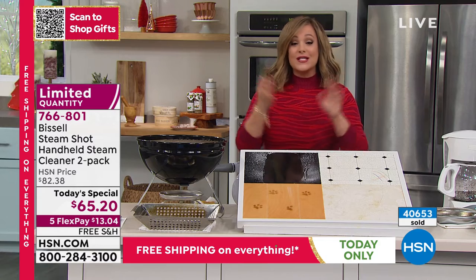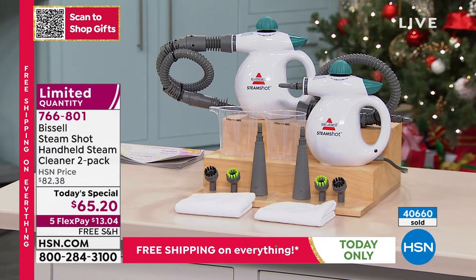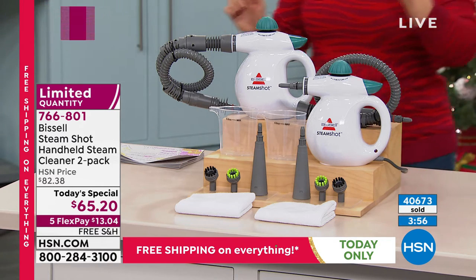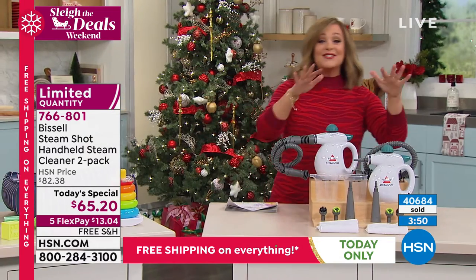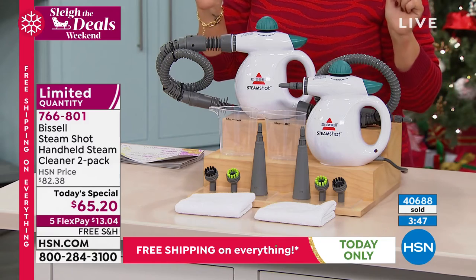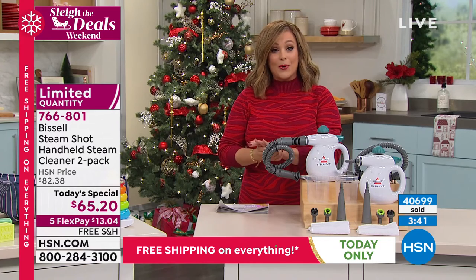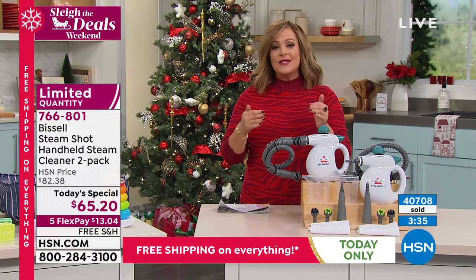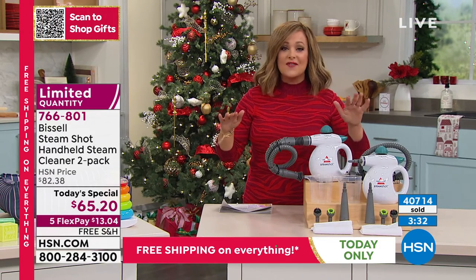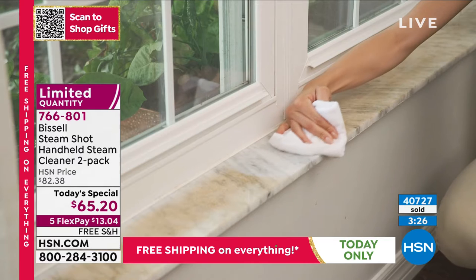So hard surfaces, soft surfaces — bring it. Three pounds in the palm of your hand really allows you to save time and get your time back. Now you can sit back, relax, have a cup of eggnog, cocoa, a glass of wine — enjoy your holidays, do less cleaning. $13.04 gets it home, and it's two today for $65.20. We are very limited with quantities — only one more presentation. At midnight, free shipping and handling on everything goes away.